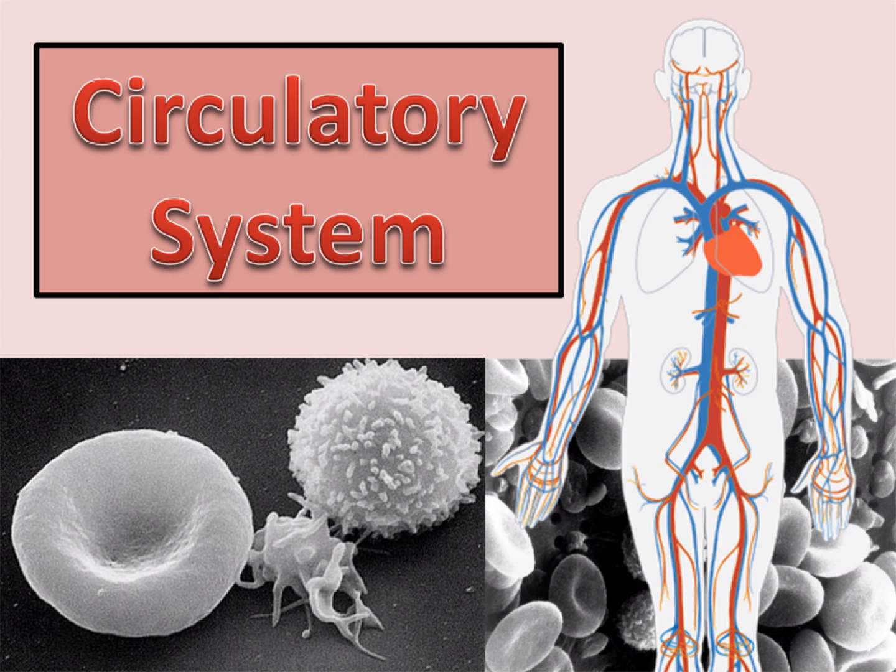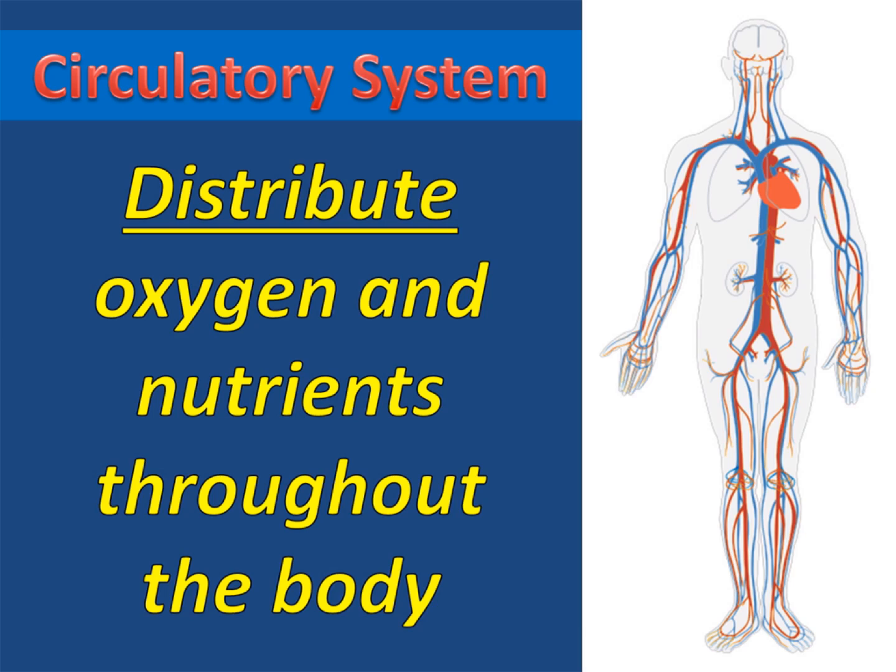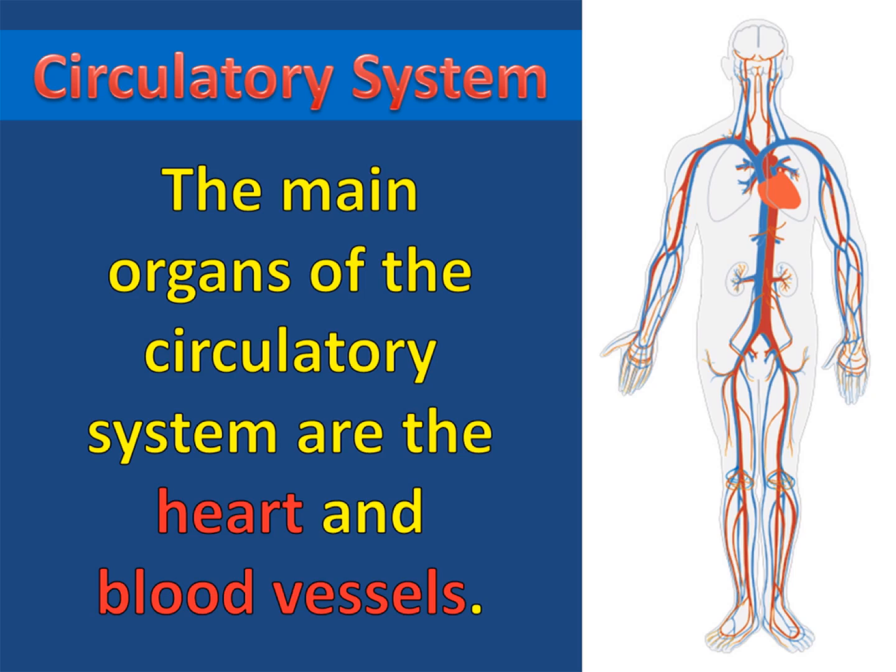The circulatory system. The primary job of the circulatory system is to distribute oxygen and nutrients throughout the body. It does this by carrying the oxygen and nutrients in the blood as the blood circulates around the animal. The main organs of the circulatory system are the heart and blood vessels.